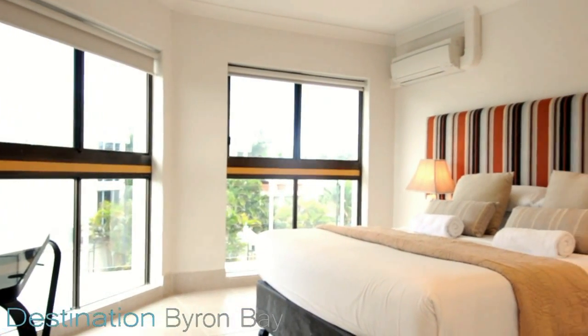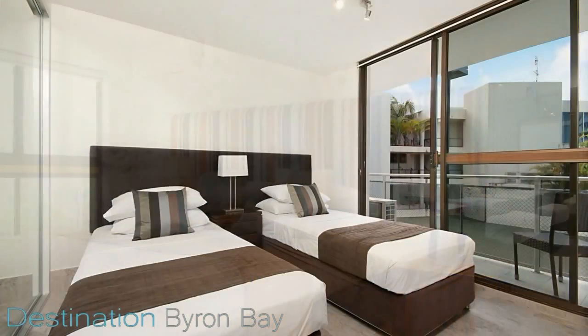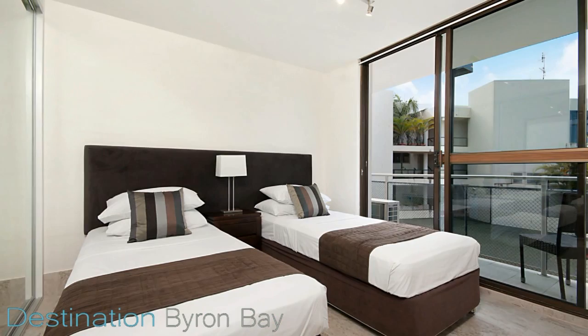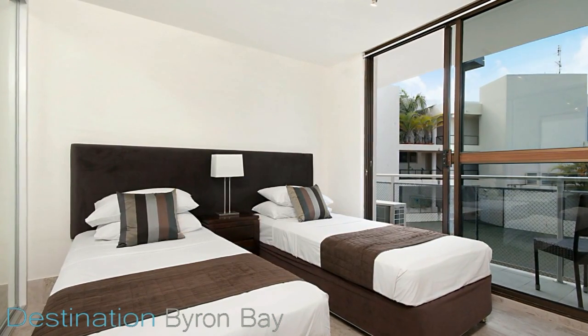The main bedroom has a queen-size bed and is air-conditioned. The second bedroom in all apartments has two king-single beds which can zip together to form a king-size bed if required.